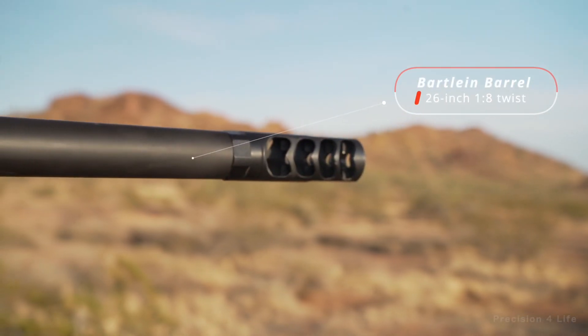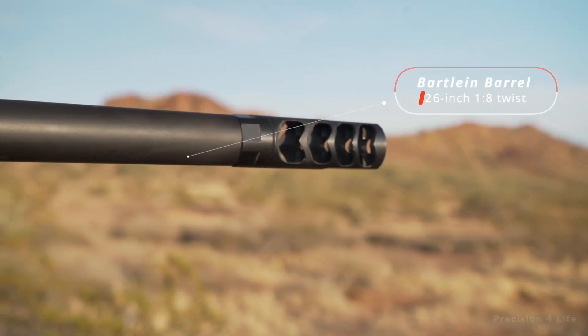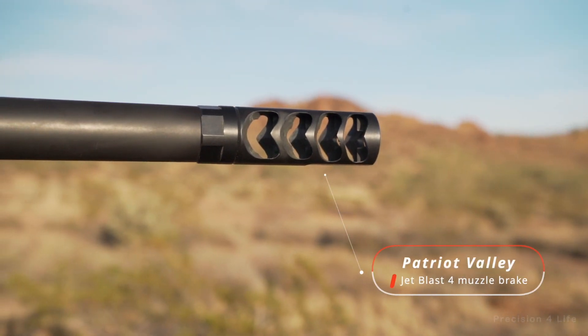The Bartland barrel features a 1-in-8 twist. The rifles also have muzzle brakes to help control recoil.